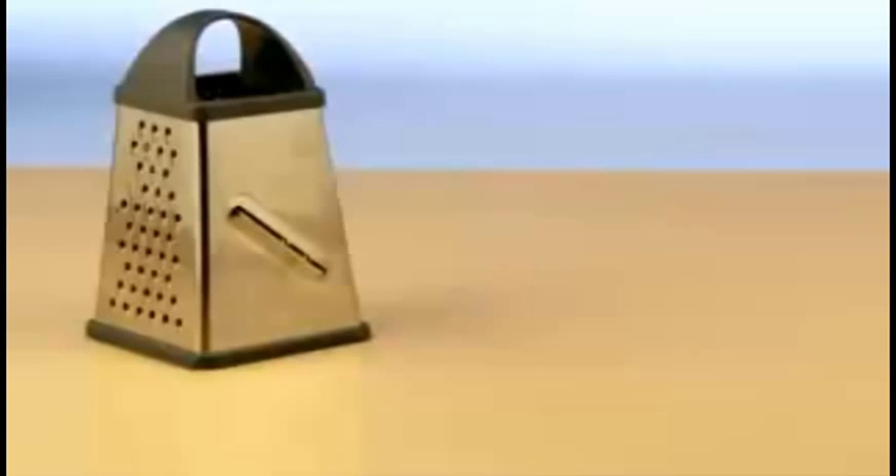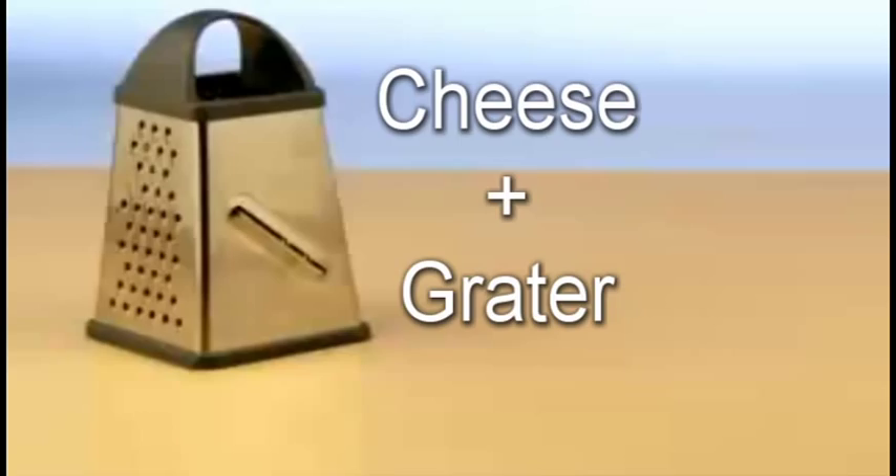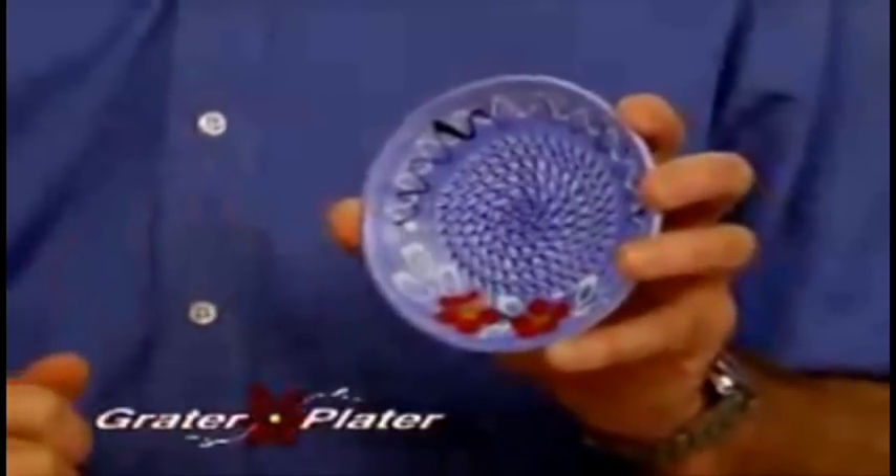What would happen if you combined a cheese with a grater? You'd have a cheese grater. Hi, Anthony Sullivan here for the Grater Grater.